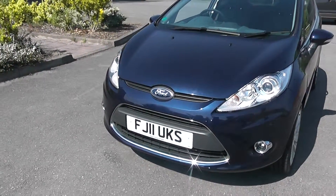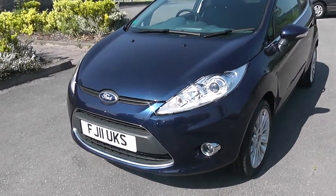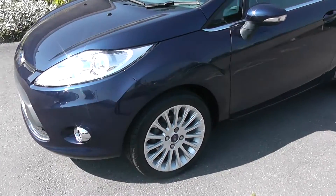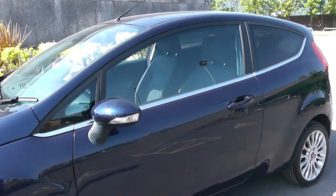The car comes with front fog lights, a chrome grille, and automatic headlights. It also comes with Ford alloy wheels and body coloured door handles and door mirrors, and comes with three doors.